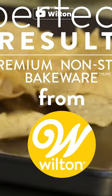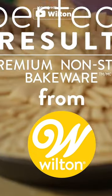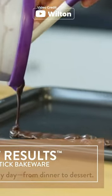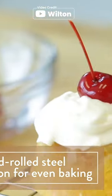The Wilton Perfect Results Premium Non-Stick Cookie Sheet is a versatile and reliable addition to any kitchen. Whether you're baking a large batch of cookies or a full sheet pan meal, this durable baking sheet can handle it all.